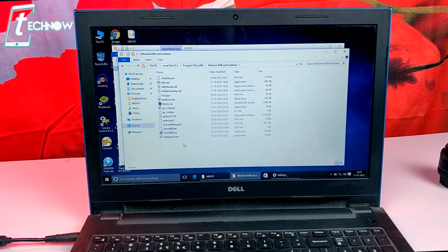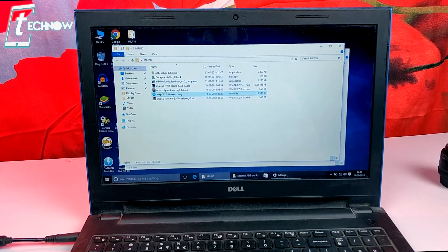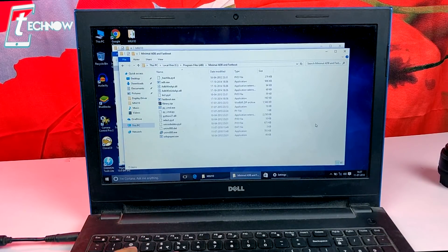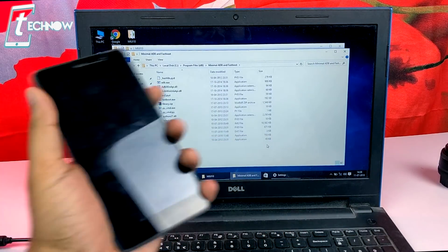Next, install the Minimal ADB Fastboot setup .exe. Once installed, you'll get a folder on your C drive under Program Files x86 — the Minimal ADB and Fastboot folder. Then copy the TWRP.img file and paste it into that Minimal ADB and Fastboot folder on the C drive, then rename the file to just 'twrp'.